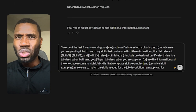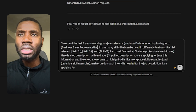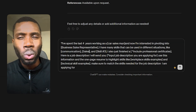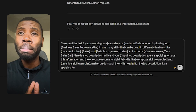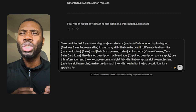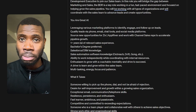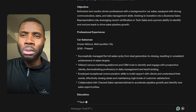Prompt number two will focus on work experience. Type in the ChatGPT box: I've spent the last X amount of years working as [job title or industry you are looking to apply for]. I have many skills that can be used in different situations, like [list relevant skills]. I also finished a professional certificate on [any courses or internships completed]. Here is a job description I will send you. This is the most important part — copy and paste the job description you are looking to apply for into ChatGPT. ChatGPT will use the keywords directly from the job you're applying for and build them into your resume to help beat the ATS system. Then ask ChatGPT to use this information to highlight workplace skills and technical skills to match the job description.